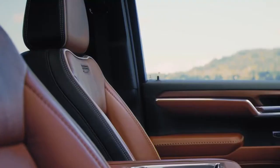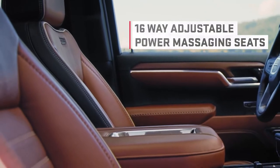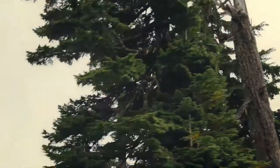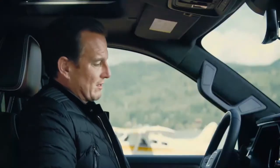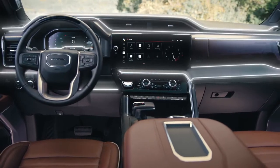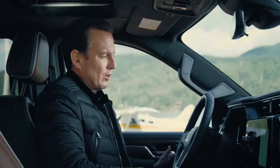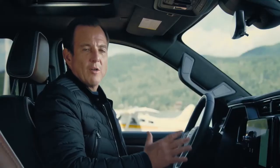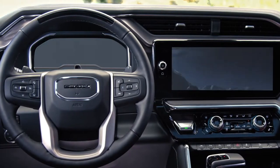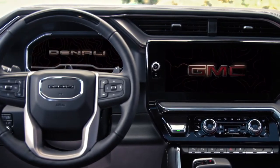The Denali Ultimate features 16-way adjustable power massaging front seats — the Kenmore Air folks really fell in love with them after a long day. Sitting behind the wheel, it's like there's a whole command center in front of me. Displays and controls are so easy to see and use. The new Sierra boasts unrivaled technology starting with massive customizable screens, and as a fun touch, when you start up the Denali Ultimate there's an awesome Mount Denali animation.